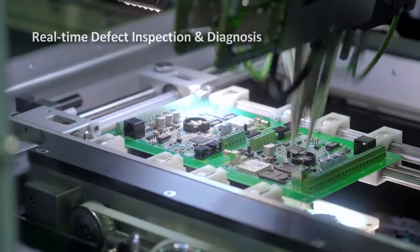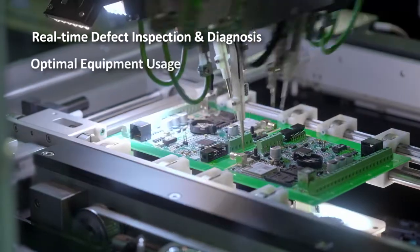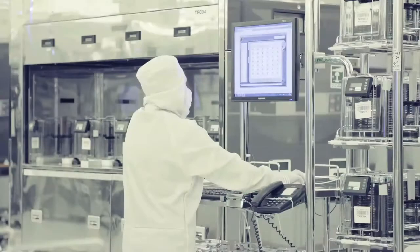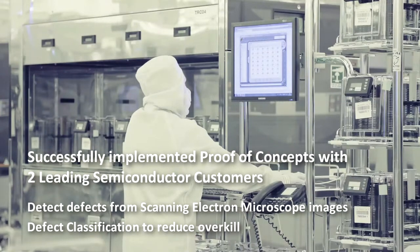Quest's SDI can enable real-time defect inspection, diagnosis, and ensures optimal equipment usage, product quality inspections, and prognosis. The SDI application's proof of concept has been successfully implemented with two leading semiconductor clients of Quest Global.